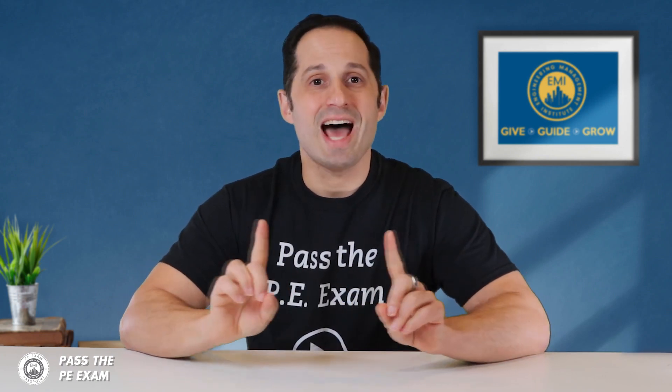While an EIT certification doesn't give you a license to practice as a professional engineer, holding this certificate signifies that you have successfully completed the FE exam — the first of the two exams that you'll need to pass in order to become a PE. Becoming an EIT is worth it for most engineers, but it's essential for those planning to take the NCEES PE exam and become fully licensed professional engineers. You are not eligible to take the PE exam without first passing the FE exam and thereby earning that EIT status.